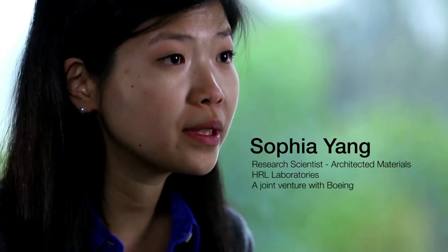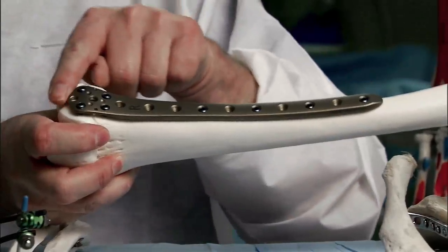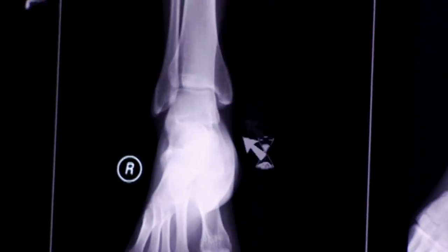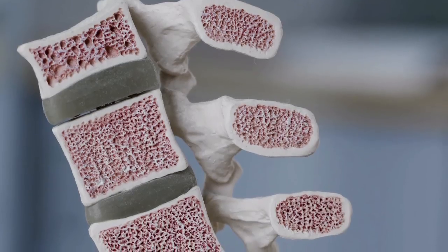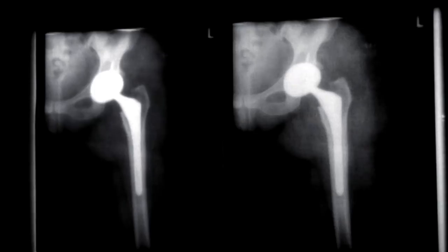The micro-lattice is a 3D open cellular polymer structure and can often be compared to something like a bone structure. In your bone structures, the outside of your bone is very rigid, but on the inside it's actually mostly hollow, where you basically have an open cellular structure so they aren't easily crushed, yet lightweight at the same time.